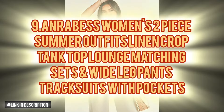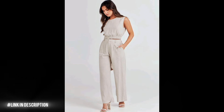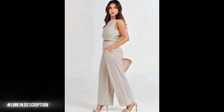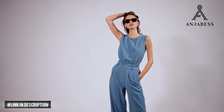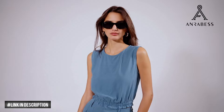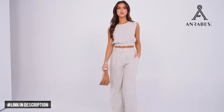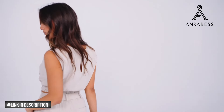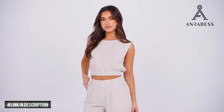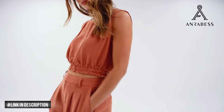Next, elevate your everyday style with Anrabess Women's Two-Piece Summer Outfits. Crafted from lightweight, gauze-textured fabric, these wide-leg pants offer a flattering high-rise waist and functional pockets, blending comfort with chic design. Paired with a short sleeve, slim-fit extended shoulder gauze tank top, you'll breeze through summer gatherings in breathable, solid-coloured elegance. These pieces effortlessly transition from work to weekend, ensuring you're covered for any occasion.